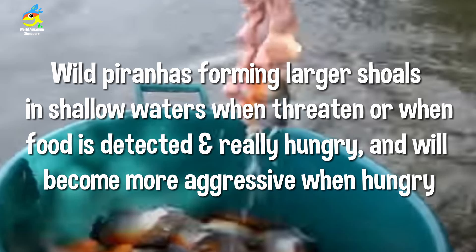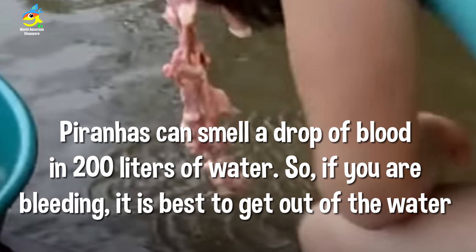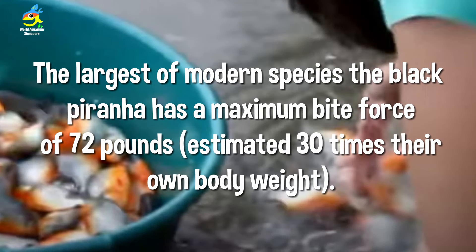War piranhas form large shoals when threatened or when food is detected — they become much more aggressive when hungry. Piranhas can smell a single drop of blood in 200 liters of water. Estimated to detect blood from up to 3.2 kilometers away.